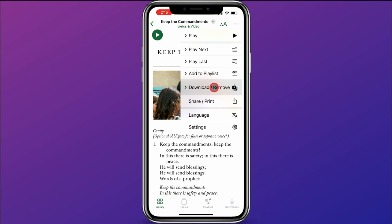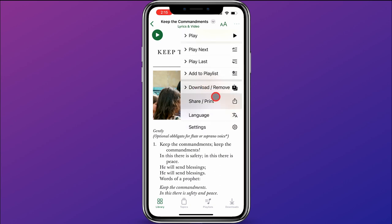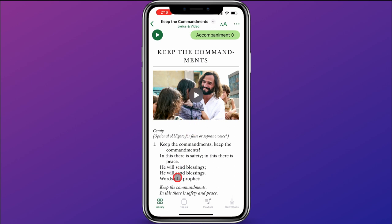Back up here at the three dots, a couple other things to note: you can download the music and choose the version you want. You can share or print the music, and you can change the language on the music as well. That's the library portion and actually looking at music.